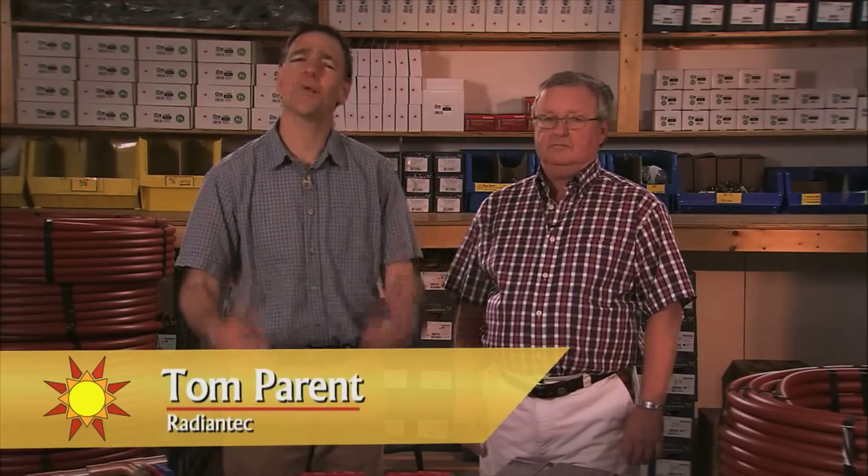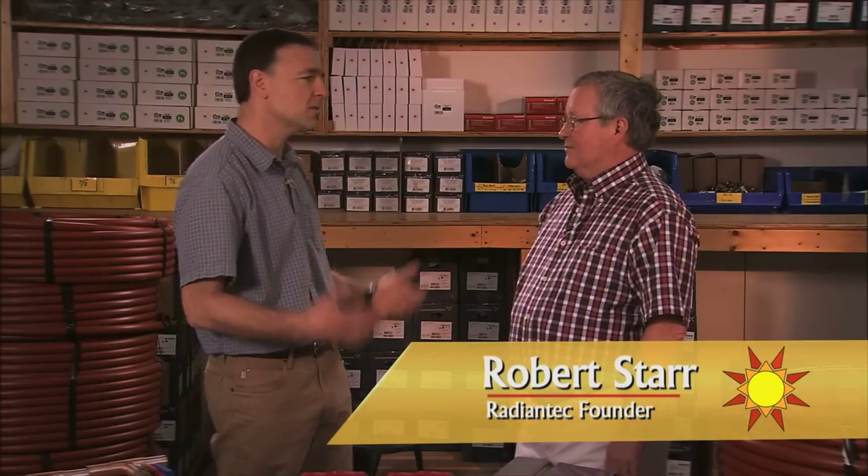Hi, I'm Tom Parent. A lot of people are asking what's the best way to install radiant heating. To answer that question, I'm here with Robert Starr, founder and head of engineering at Radiant Tech. So Robert, is there one system design that stands above the rest?